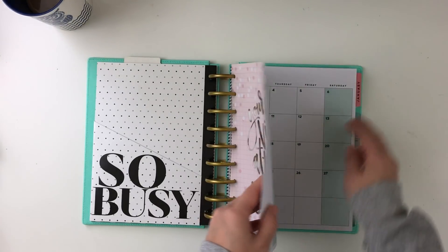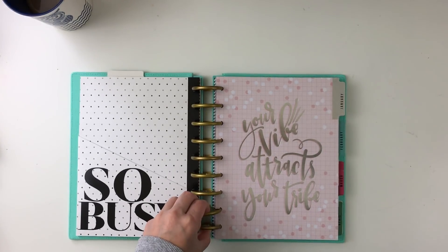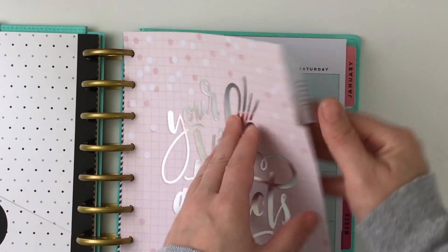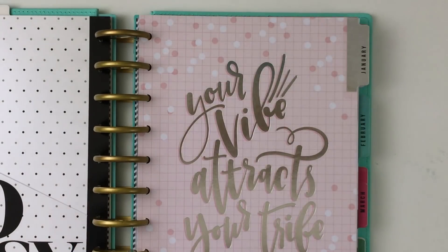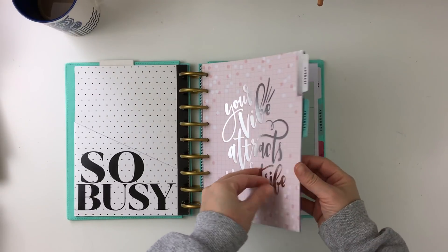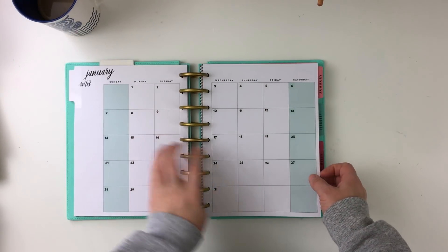The second thing I want to point out is that I have two tabs per month and I have a six-month layout here — so two tabs for January, two tabs for February, two tabs for March and so on. The first tab is going to be all about my to-do list, my monthly work stuff, and my monthly personal stuff. And then that second tab is going to have everything to do with my budget.